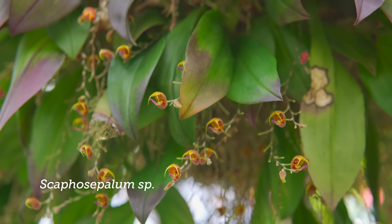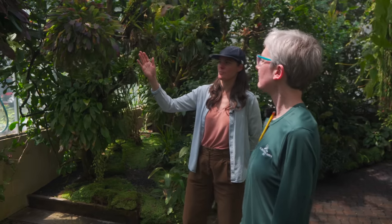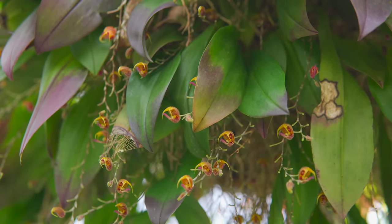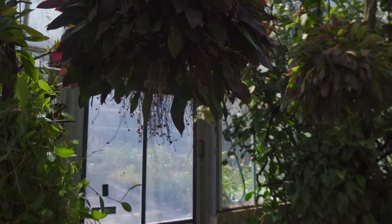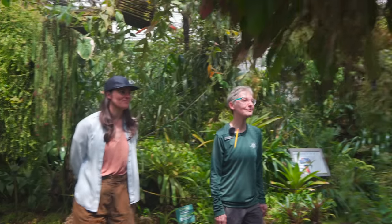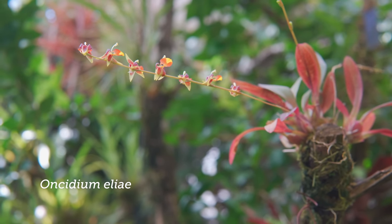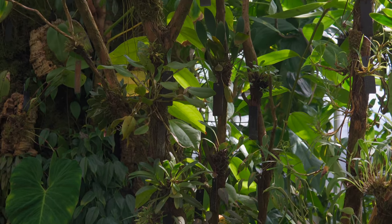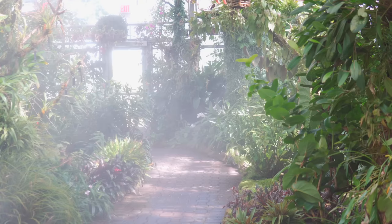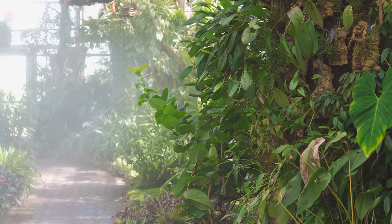That's a Scaphocephalum — look at that tiny guy. How long do these typically bloom for? Are they consecutive blooms over the course of a year? This one has been in flower continuously for years — you can see all the old inflorescences down here. It just keeps going. It's in its sweet spot.